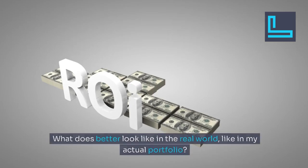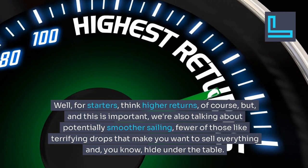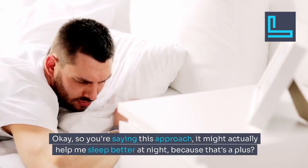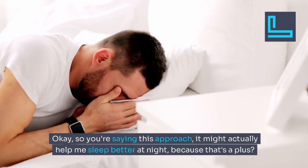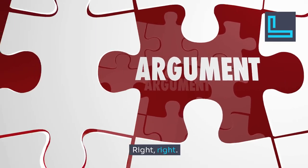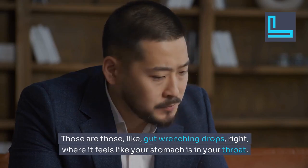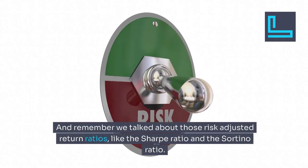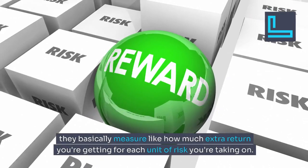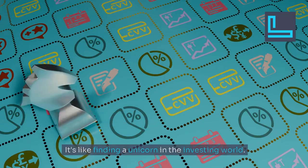What does better look like in your actual portfolio? For starters, think higher returns. But also potentially smoother sailing — fewer of those terrifying drops that make you want to sell everything and hide under the table. HM showed lower volatility in the tests, which means fewer dramatic swings, and even smaller drawdowns — those gut-wrenching drops where it feels like your stomach is in your throat. And on risk-adjusted return ratios like the Sharpe ratio and the Sortino ratio, which measure how much extra return you're getting for each unit of risk, HM scored higher on those too. It's like finding a unicorn in the investing world.